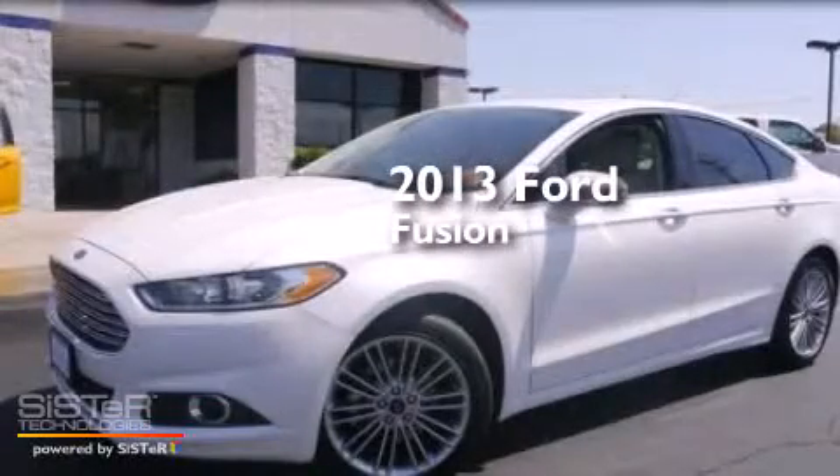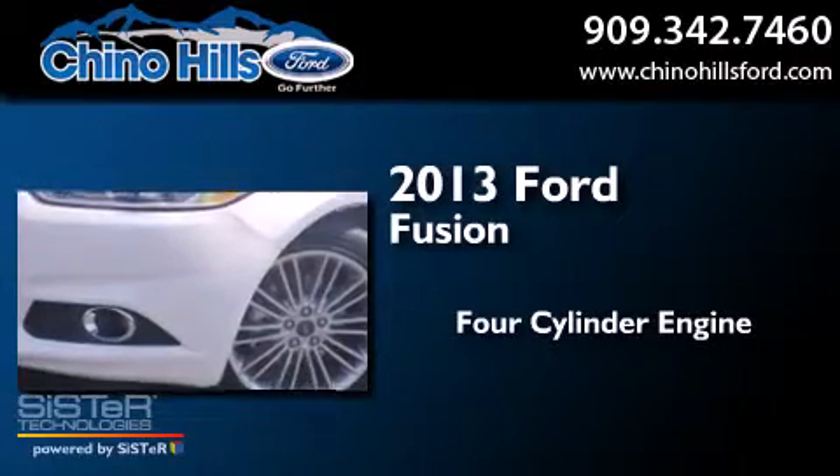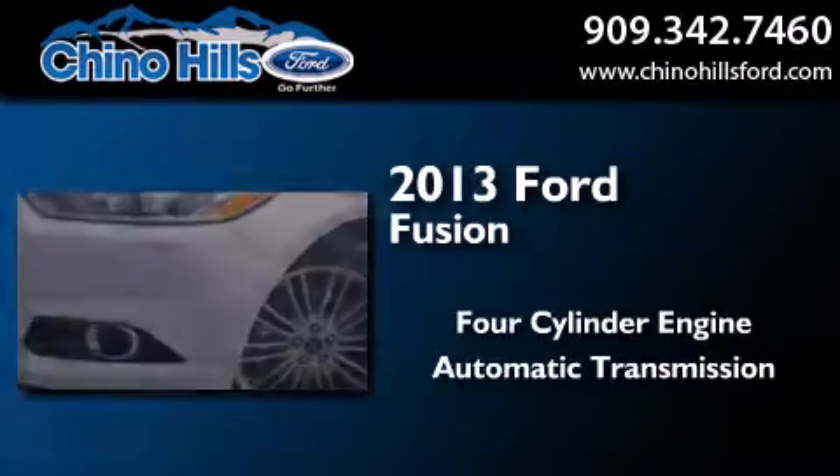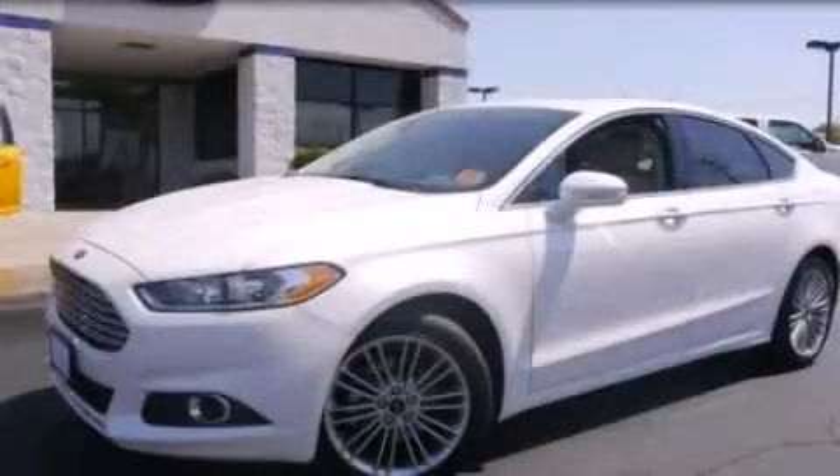This is a brand-new 2013 Ford Fusion. It features a four-cylinder engine and an automatic transmission. This vehicle won't last long at this price. Call and arrange a test drive now.